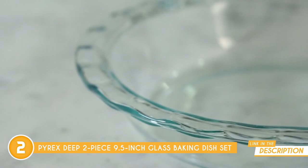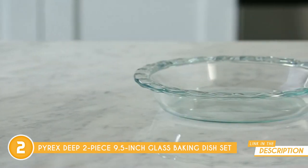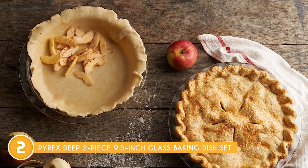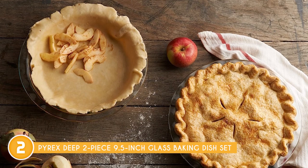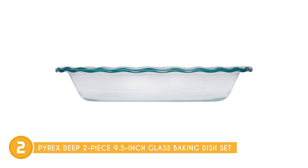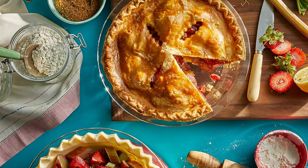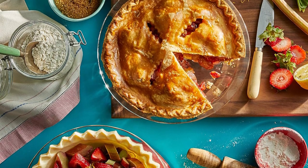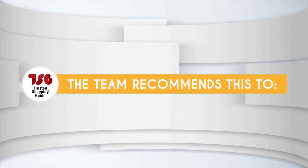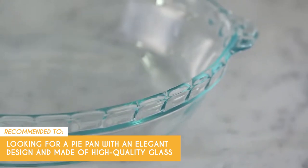Pyrex nails it — made of high-quality, non-porous glass, which means you can store your food without any worries about staining, flavors, or odors lingering. Plus the durability of tempered glass is off the charts. You can toss these in the dishwasher, the freezer, the microwave, and even the preheated oven — no problem. While the glass is non-porous, these plates might lack an airtight seal, potentially affecting the freshness of stored food. The Trusted Shopping Guide team recommends this for anyone looking for a pie pan with an elegant design made of high-quality glass.